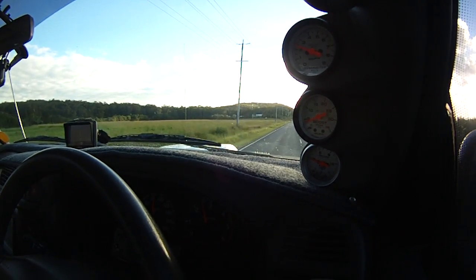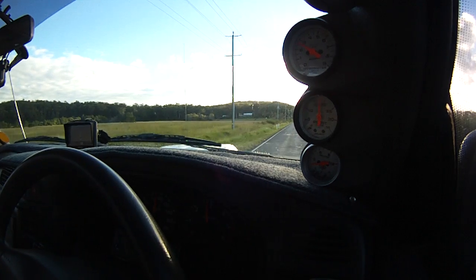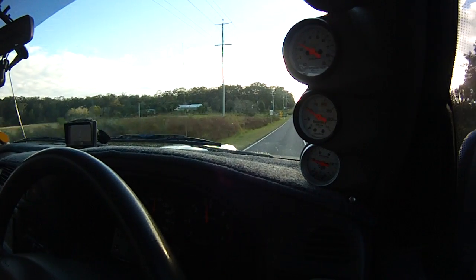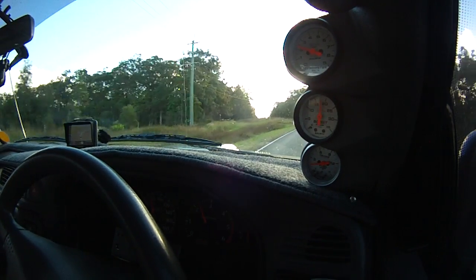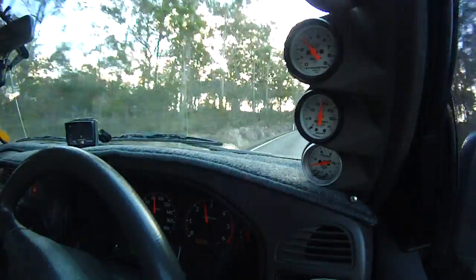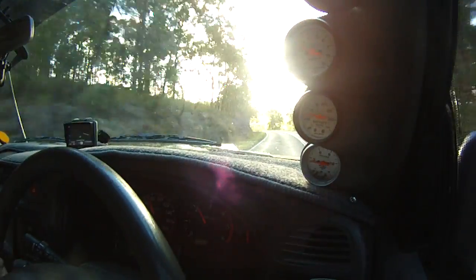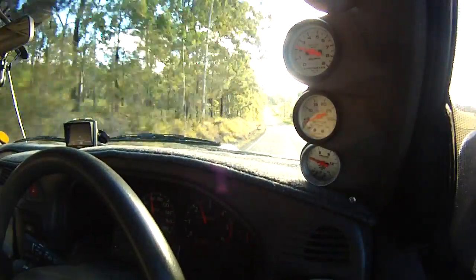Now we'll just do a few slower accelerations and you'll see what it does — that's in 4th gear. Got a bit of a hill here. And that's just trailing the throttle, just feathering. I'll go into 5th now.